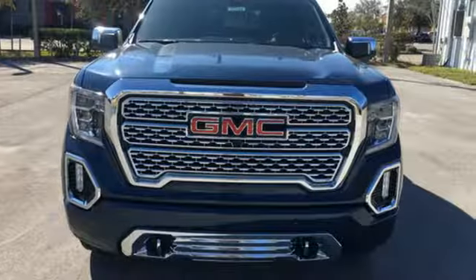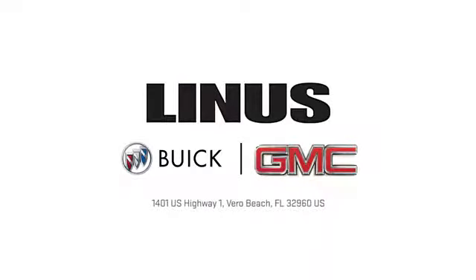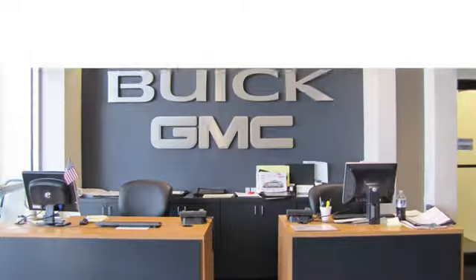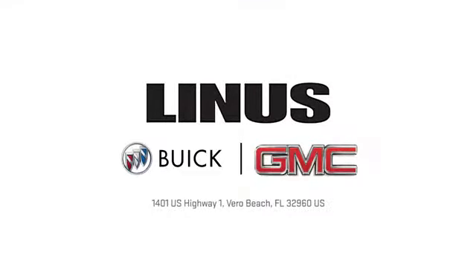GMC professional-grade vehicles suited to fit your needs. Take it for a test drive today. We work hard to serve you and our goal is to help you find the best vehicle. Call us today or stop on by. We're located at 1401 US Highway 1 in Vero Beach, Florida.